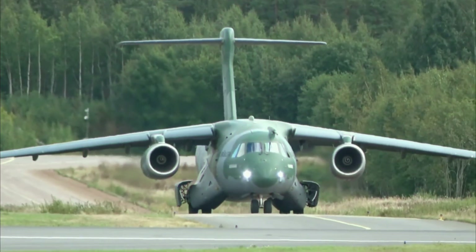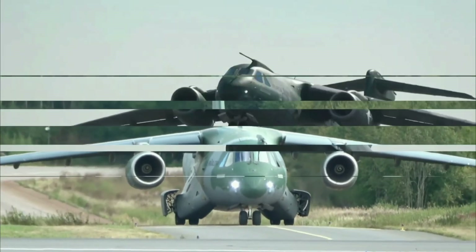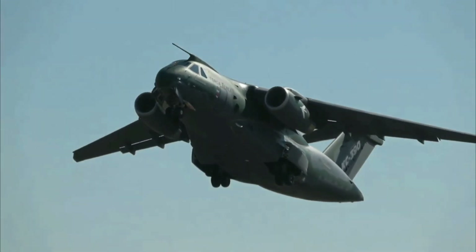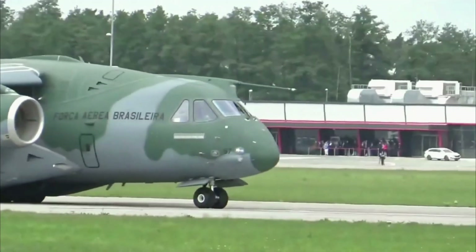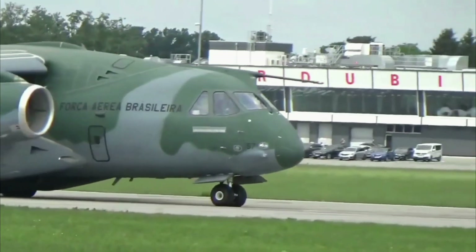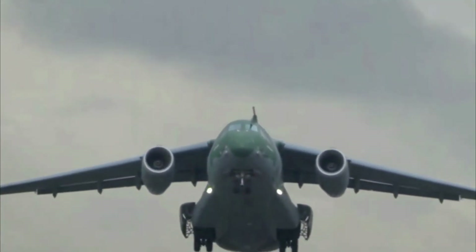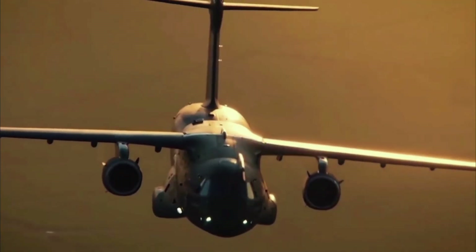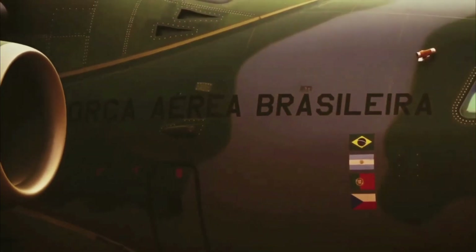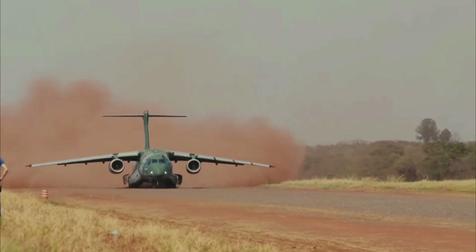The Embraer C-390 Millennium is a new generation multi-mission transport and tanker aircraft. It is the largest aircraft ever designed and built in Brazil, and is capable of performing a wide range of missions. The C-390 Millennium is designed to operate from semi-prepared and damaged runways, as well as in harsh environments.